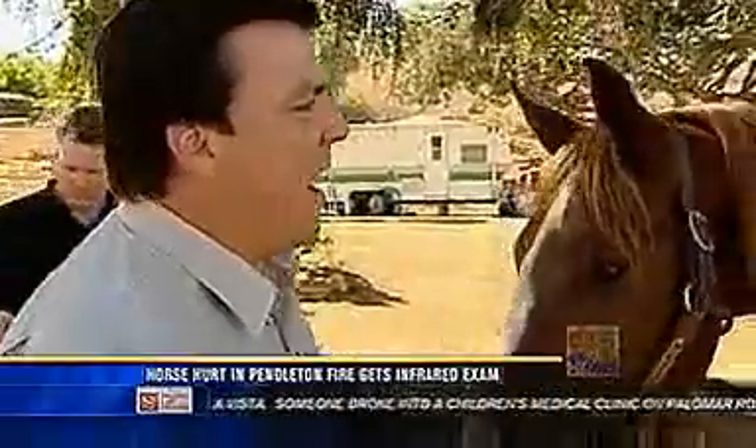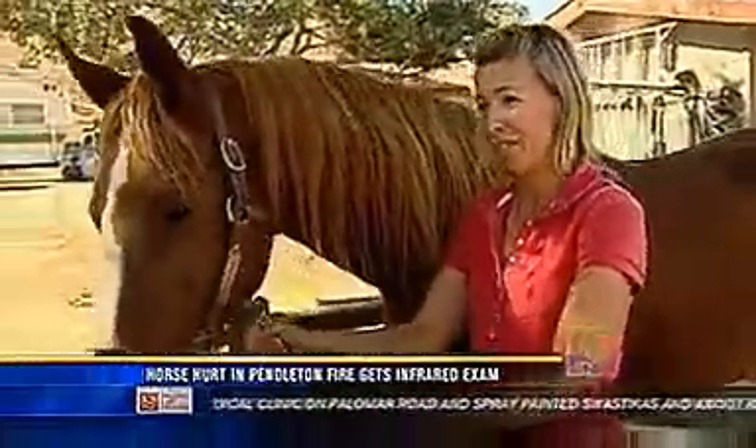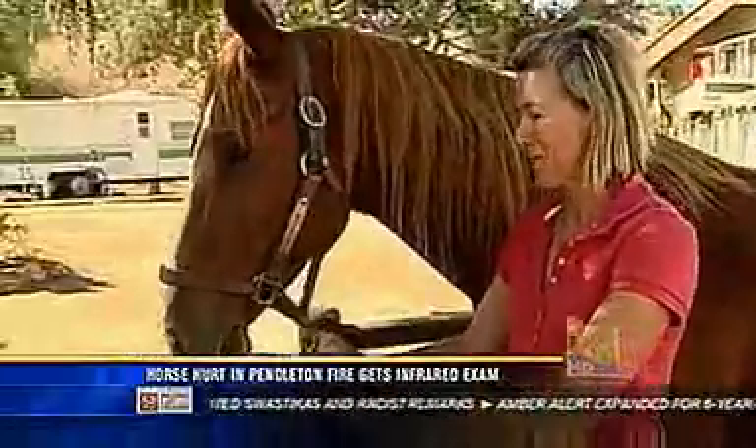Time is of the essence here, and that's why this technology is so vital. We want him to be sound, we want him to be happy, rideable, have a good life, and if we can fix him and continue on, he's a young horse. We'd like to have him for a long time.